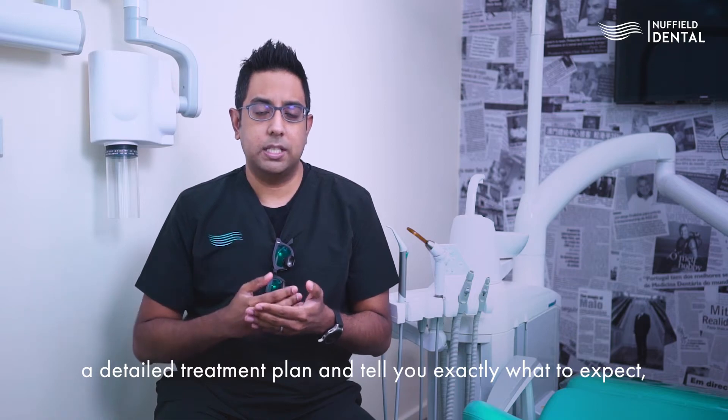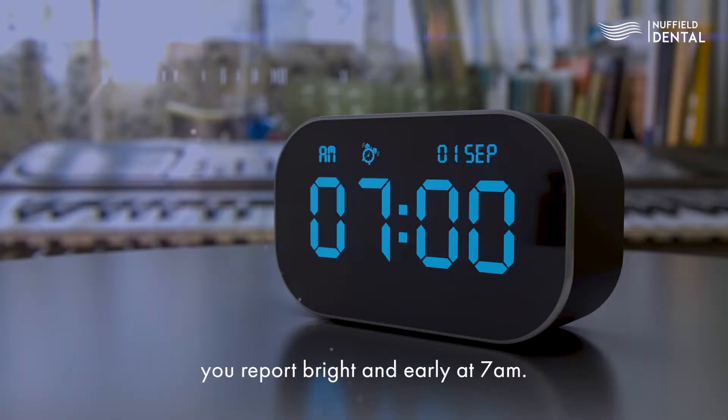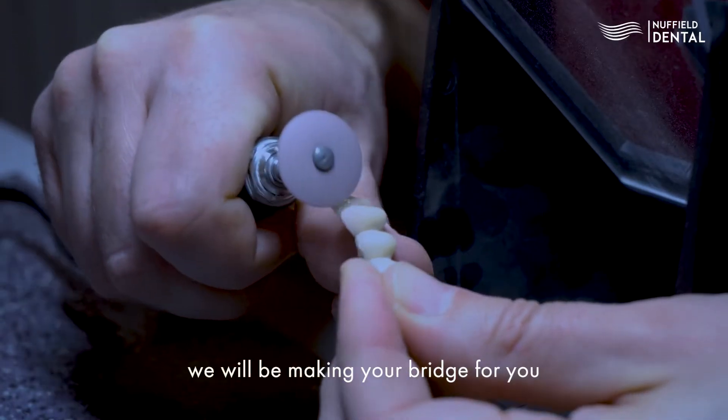Once all of that is done, we will go through a detailed treatment plan and tell you exactly what to expect and what possible complications may occur. On the day of surgery, you report bright and early at 7 o'clock in the morning. In between, the rest of the day we will be making your bridge for you.